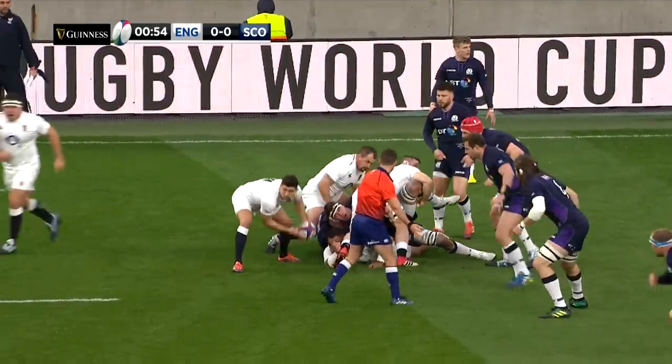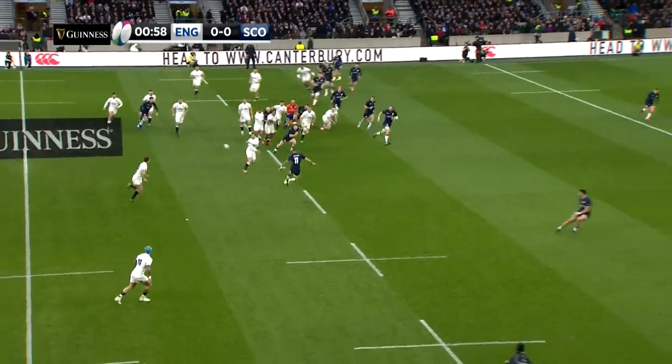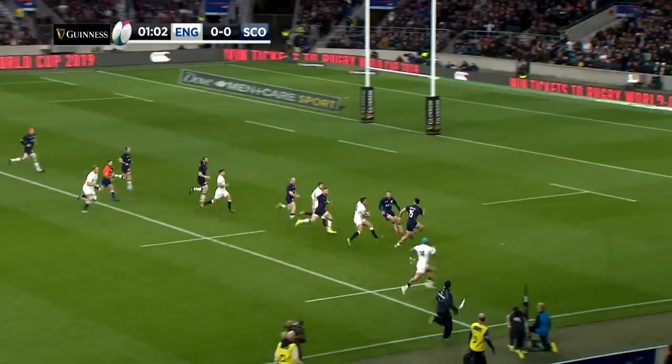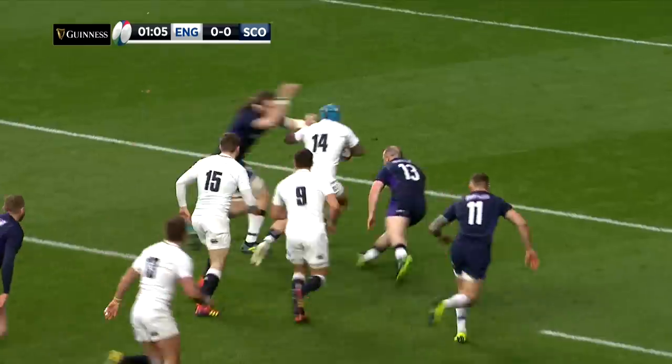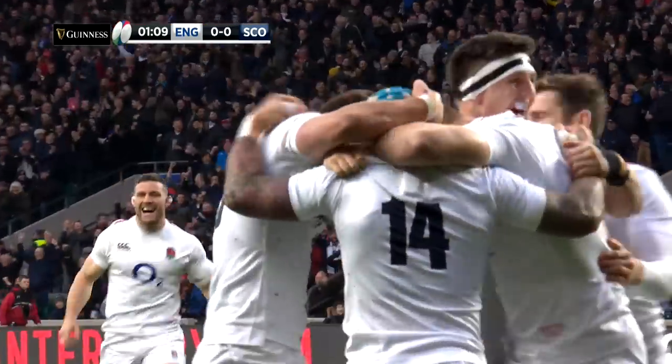But if England were disappointed by the result in Cardiff, it didn't show on the pitch as they started like a train. With just a minute gone, they were over for the opening score of the match. Henry Slade passed to Jack Knoll, who was back in the starting 15.